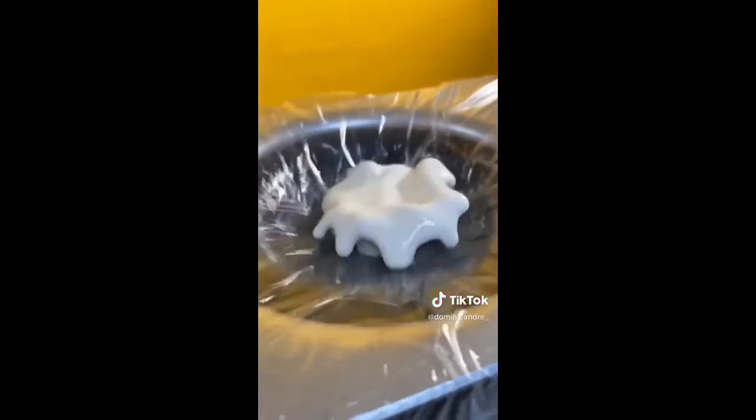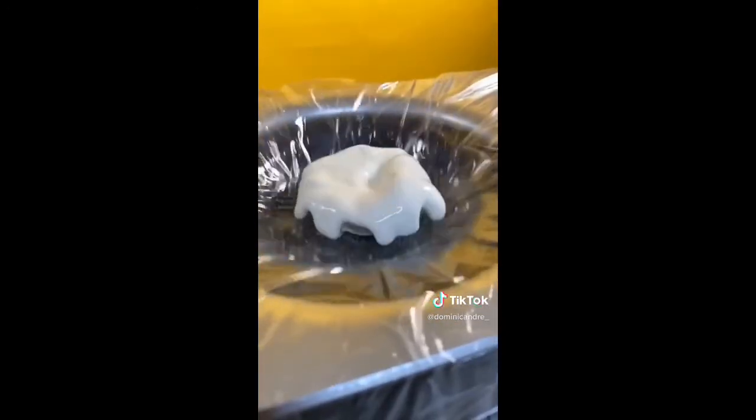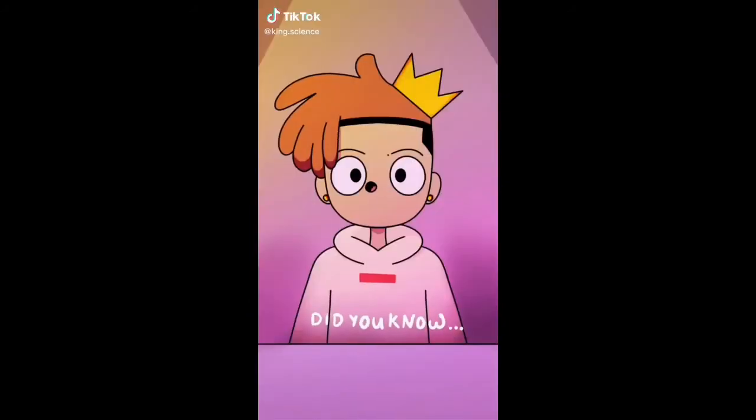Look how incredible that is — it's bouncing around and creating these crazy shapes. Now let's see it in slow-mo. That looks so cool. I'm going to put some food coloring in next time.